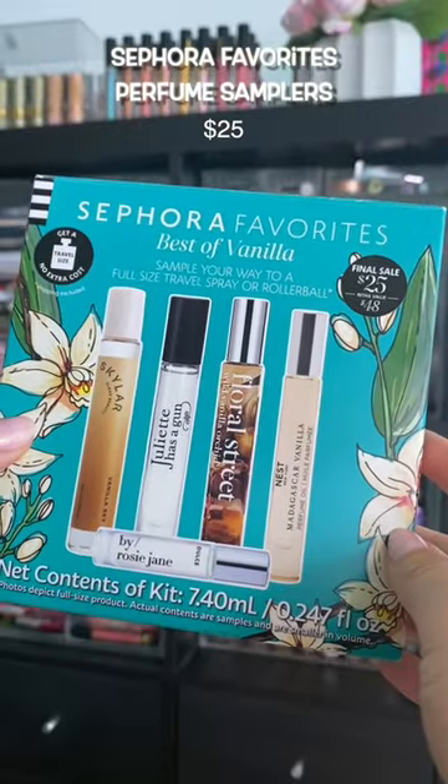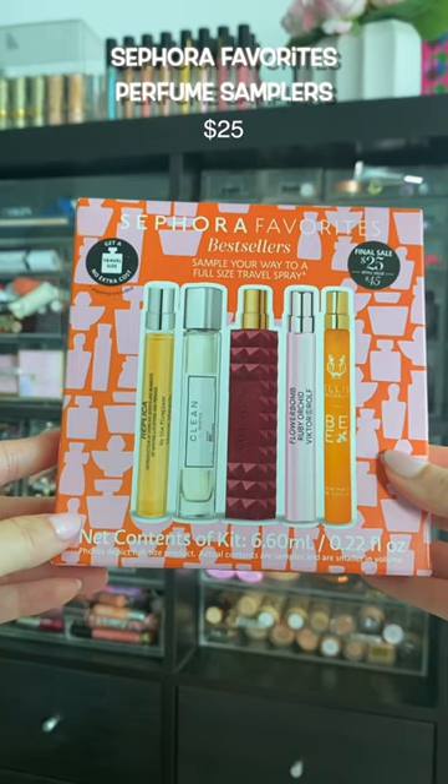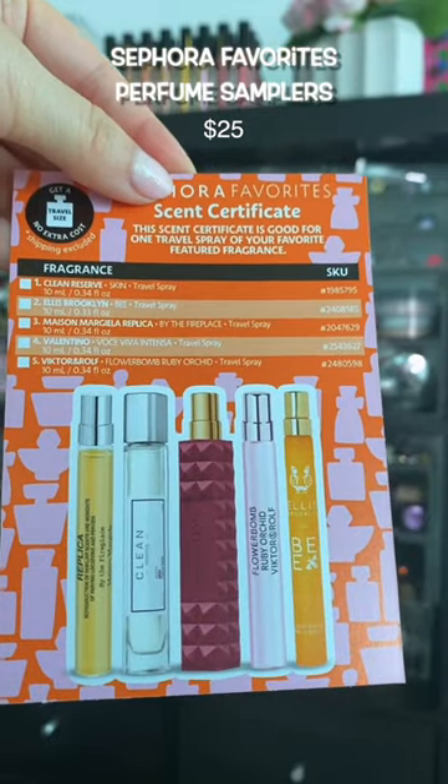These perfume sets were only $25. They give you a sample size of five different perfumes, and then you get a certificate and redeem it for a travel size.